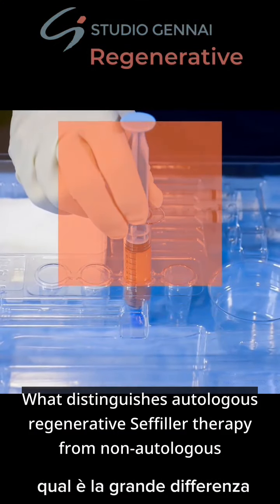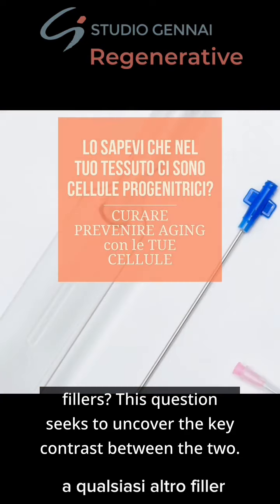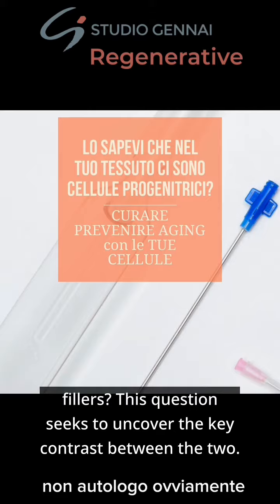What distinguishes autologous regenerative Seffiller therapy from non-autologous fillers? This question seeks to uncover the key contrast between the two.